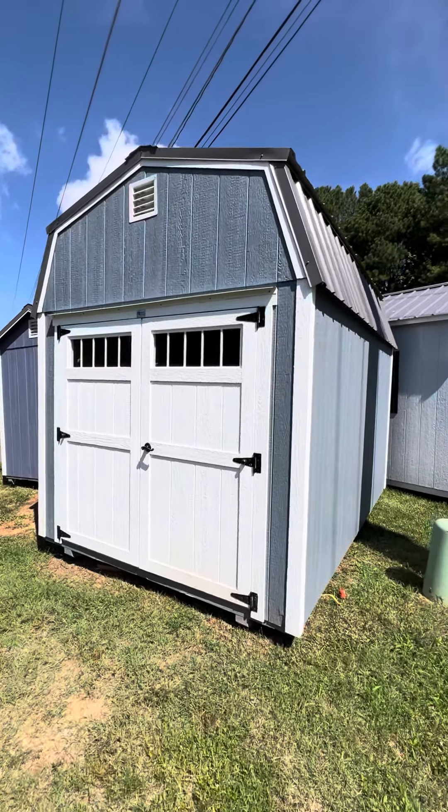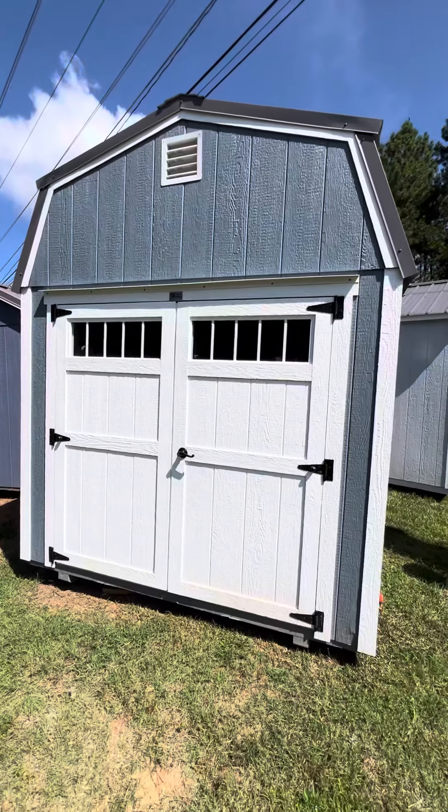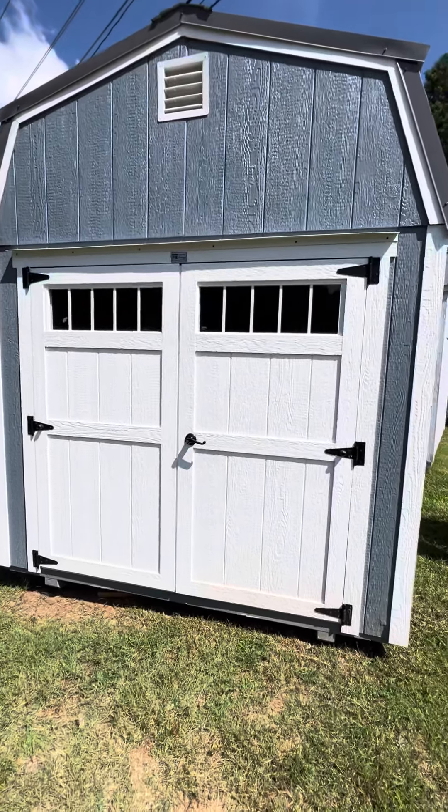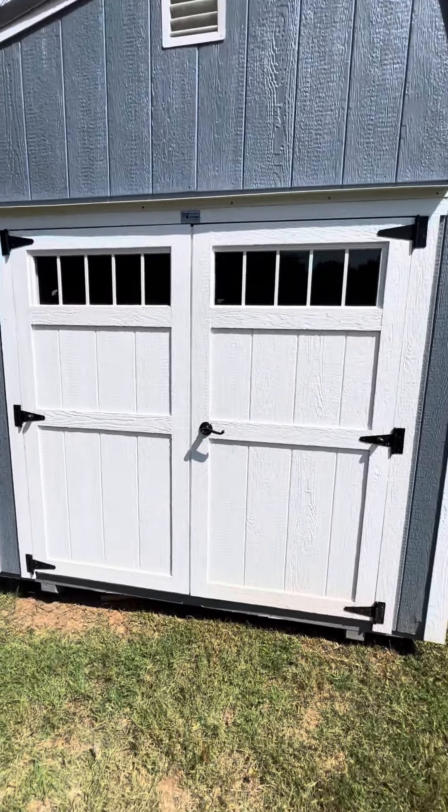It's got LP SmartSide siding and trim — very long lasting, 50-year warranty. Vented gables to help let the heat out of the building, double access doors with glass keyed handle, and the door clearance is 69 inches, so that'll accommodate most riding mowers.